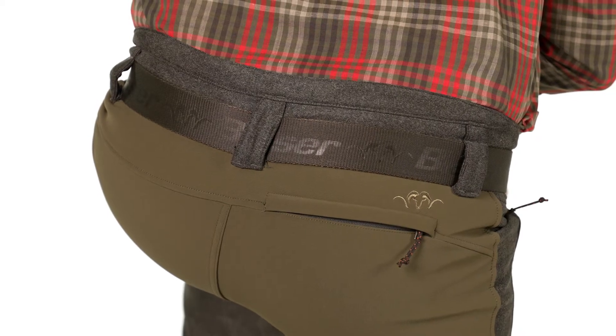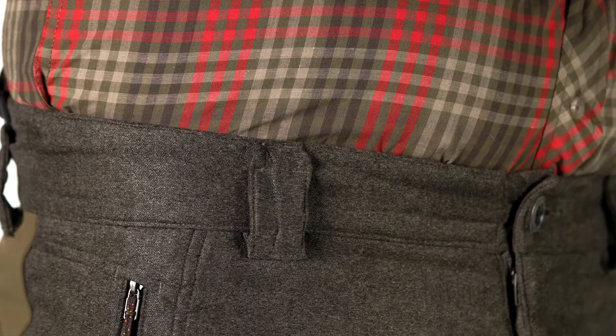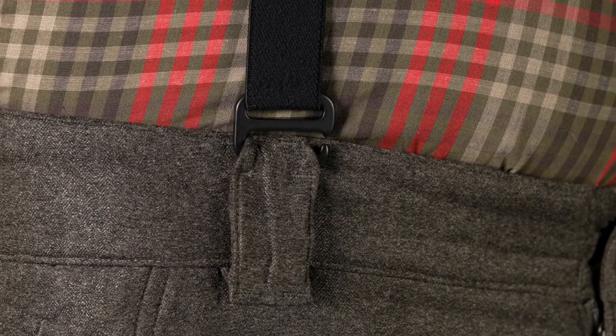The higher waist with silicon insert prevents the shirt from slipping out. The two-in-one belt and suspenders loops offer flexibility for keeping the pants in place.